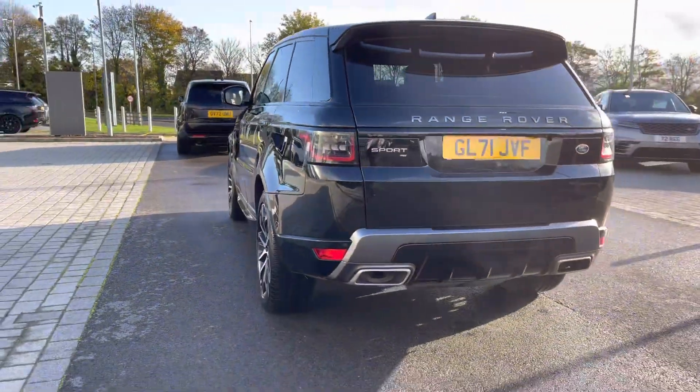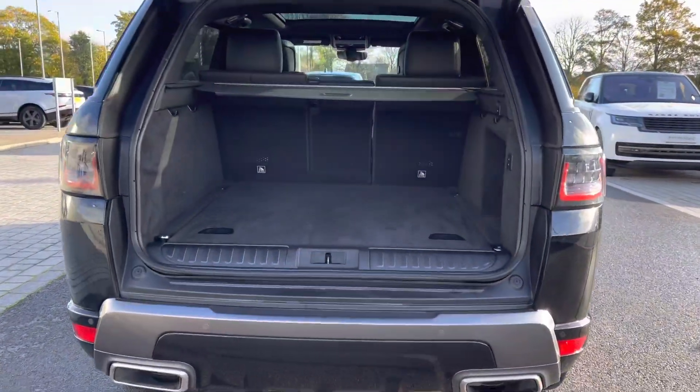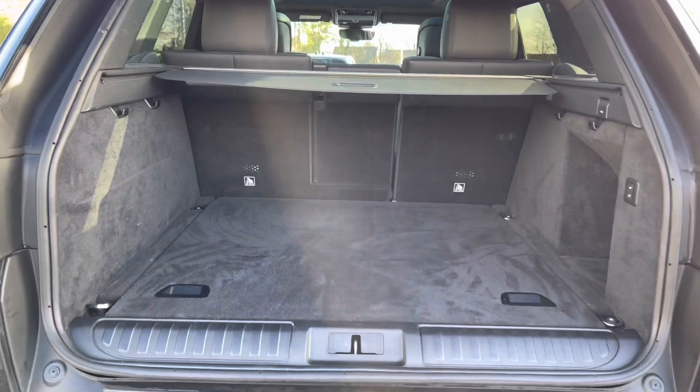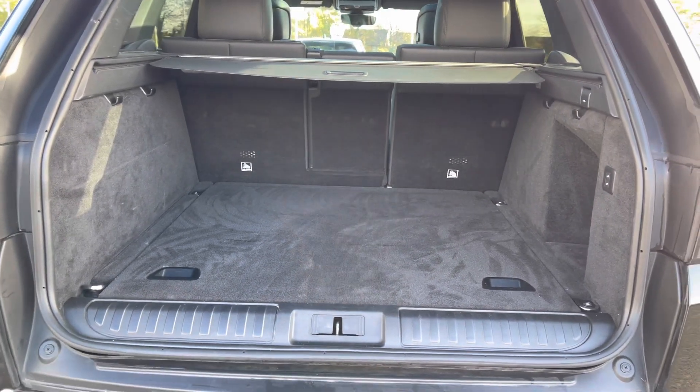You also have a powered tailgate, which is ideal if you do have your hands full. As you can see, you've got plenty of space there for personal items such as golf clubs and pushchairs.